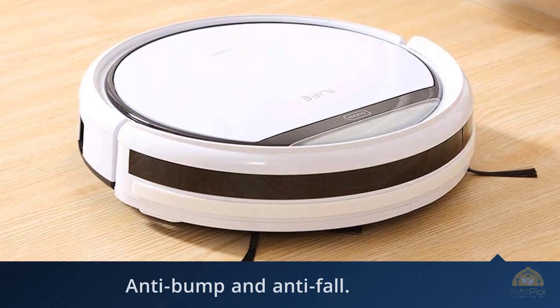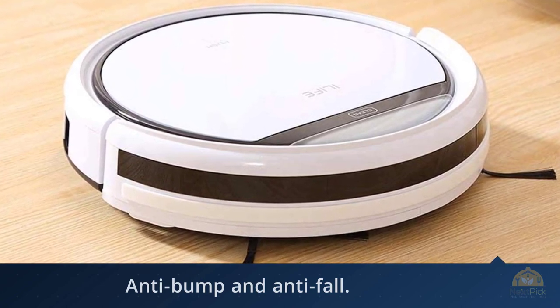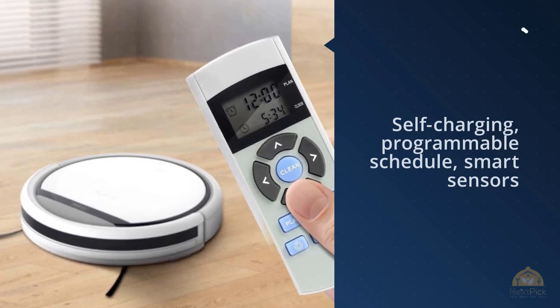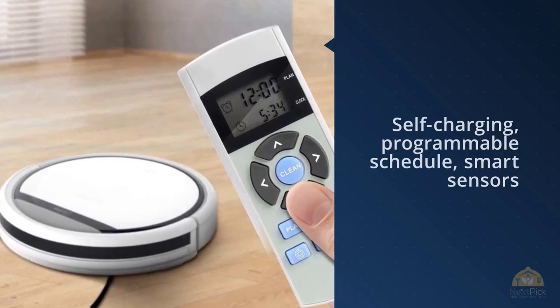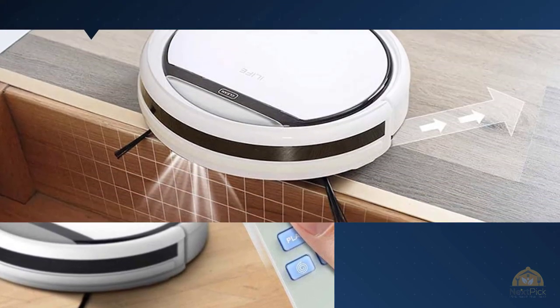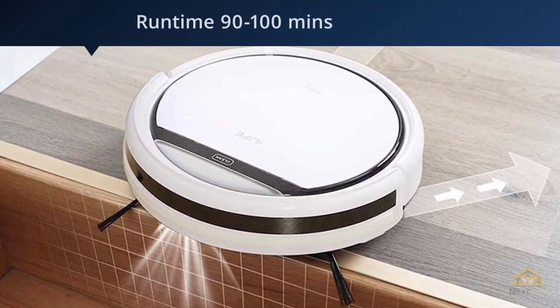That said, the V3 shines with hardwood and does a pretty decent job of keeping tile debris-free. Owners of high-pile carpets should heavily consider paying the extra $100 for a Eufy or a model that has a primary rolling brush — that pet hair isn't going anywhere.